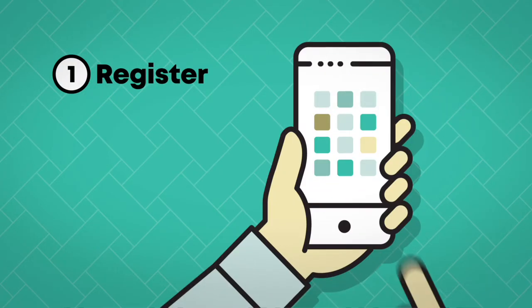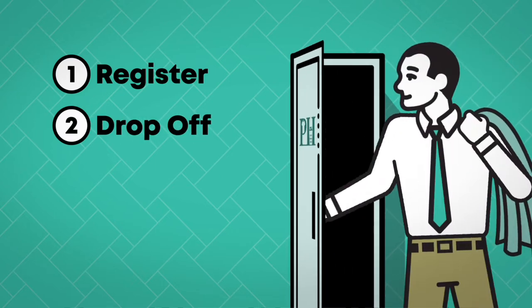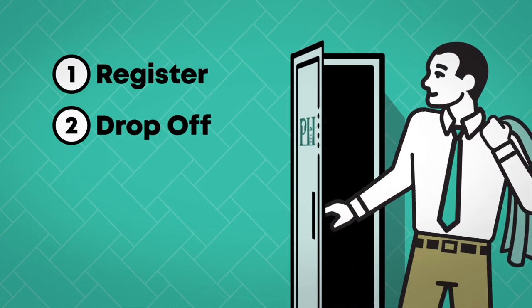Step 1: Register. Download our app and start an account with us. Step 2: Drop off. Drop off your laundry and dry cleaning in one of our secure Pampered Hamper lockers.